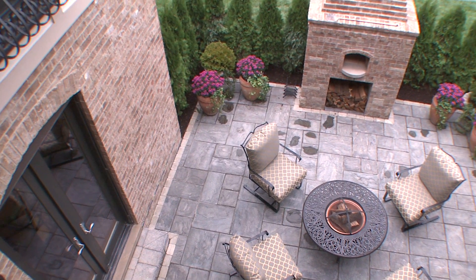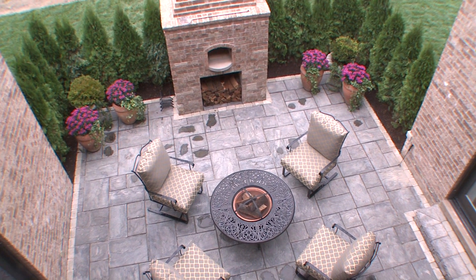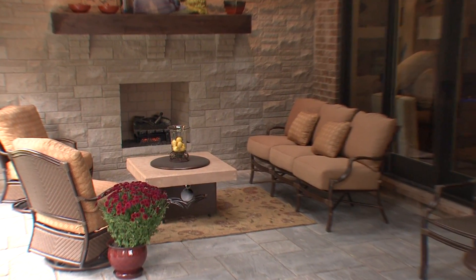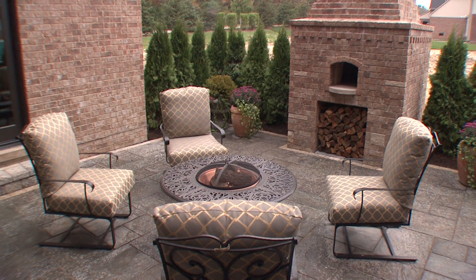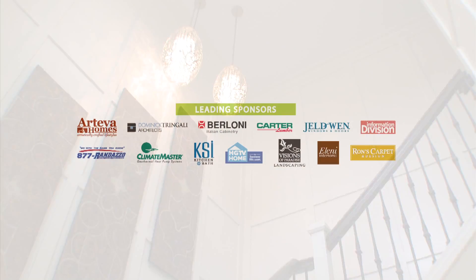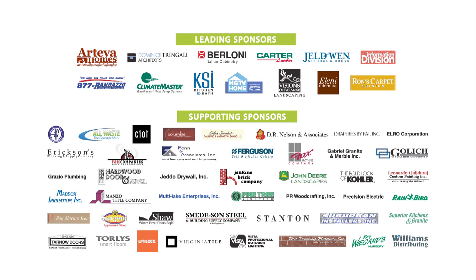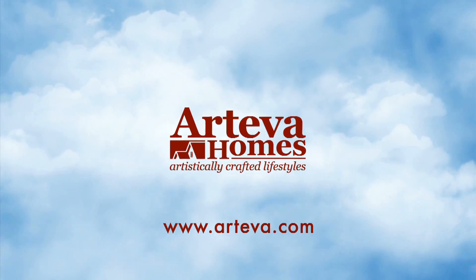Arteva Homes is proud of its best-in-class trades and suppliers. The entire team is committed to providing only the finest fit and finishes that today's homebuyers demand — people who appreciate high-end details, architectural style, and energy efficiency at a remarkable value. The Idea Show House lifestyle is not only amazing, it's attainable for you to experience every day. Visit artevahomes.com to see how excellence has been building since 1962.